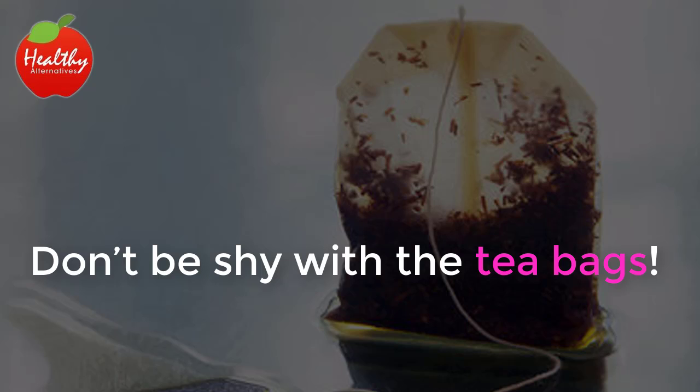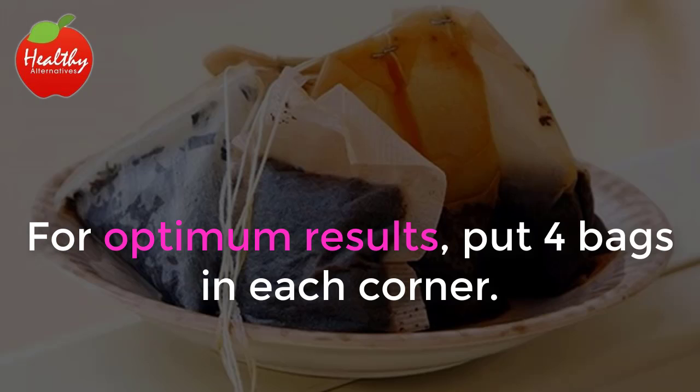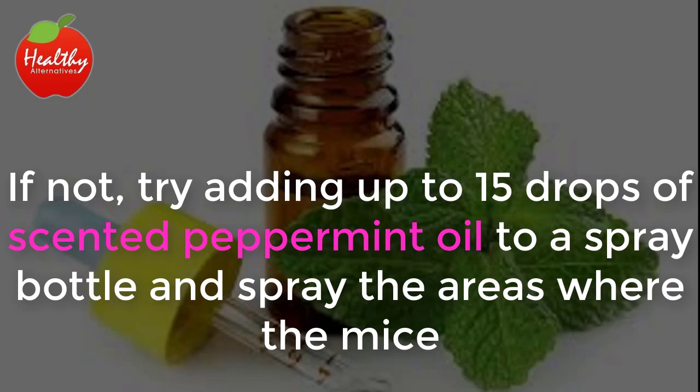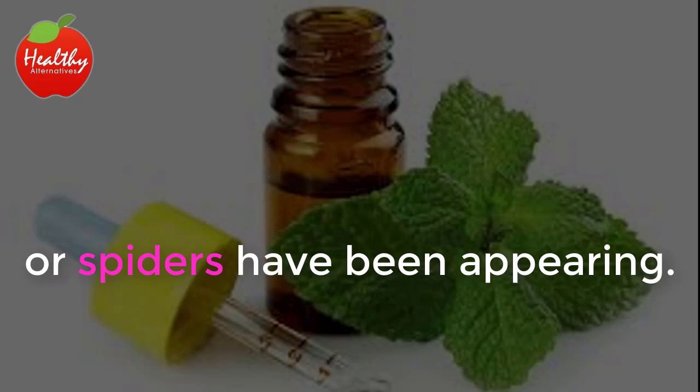Don't be shy with the tea bags. For optimum results put four bags in each corner. Maybe you don't like peppermint tea. If not, try adding up to 15 drops of scented peppermint oil to a spray bottle and spray the areas where the mice or spiders have been appearing.